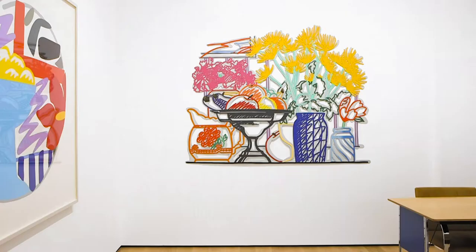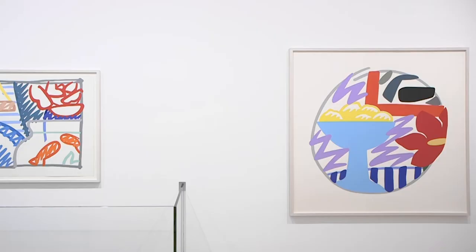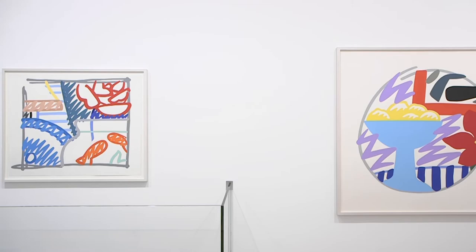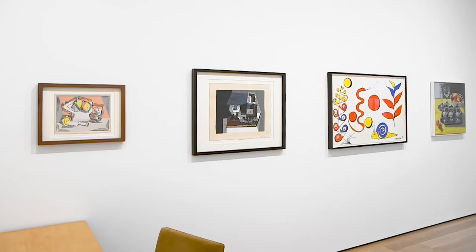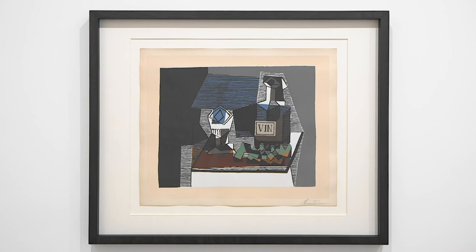Tom Wesselman lends his signature pop sensibility to his still life work with subject matter that often nods back to Matisse. Picasso used the Pochois method of stenciling to create a cubist fantasy of everyday table items.